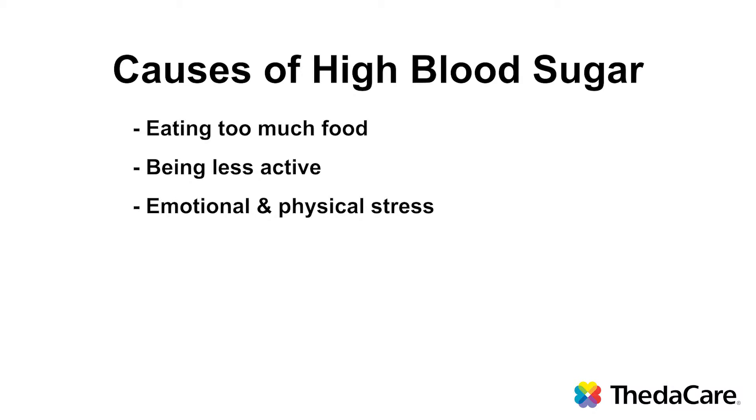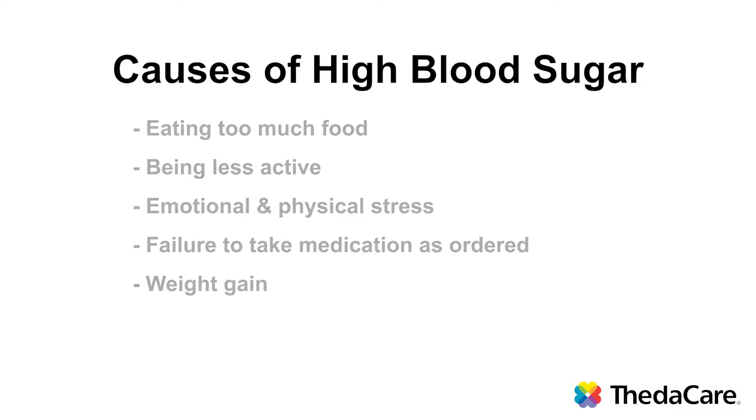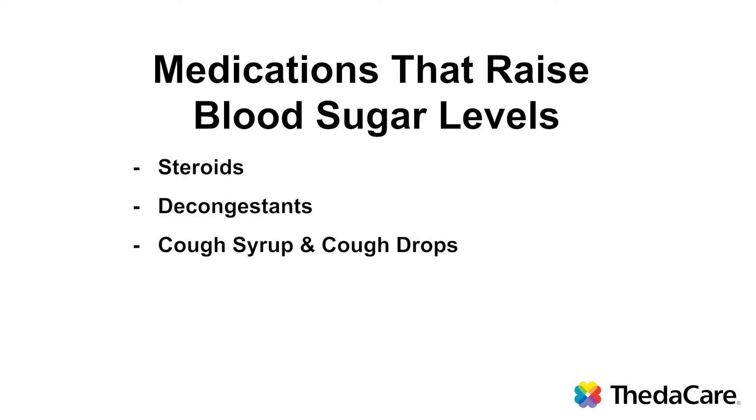Another reason your blood sugar can rise is if you don't take your medication or you take less medication than is ordered. Weight gain can also cause your blood sugar to go up. As we gain weight, our insulin doesn't work as well — it doesn't get as much sugar put into the cells and the sugar remains in our blood. There are certain medications that can raise your blood sugar levels, such as steroids, decongestants, and syrupy medicines such as cough syrups and cough drops.